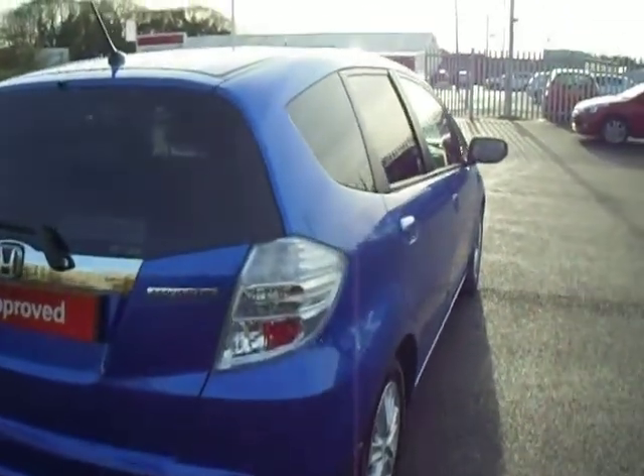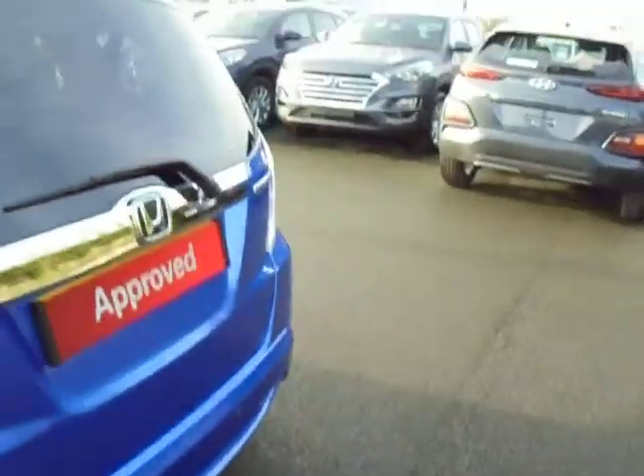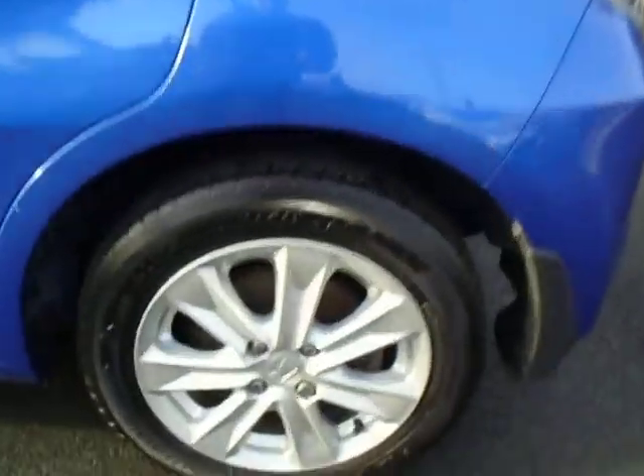Now this is the EX model finished in metallic blue. Starting from the rear, it comes with rear parking sensors and, being the Jazz, it has got a very large boot space for such a small car. It also features privacy glass on the rear and 16 inch alloy wheels.